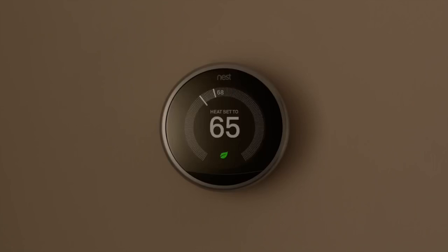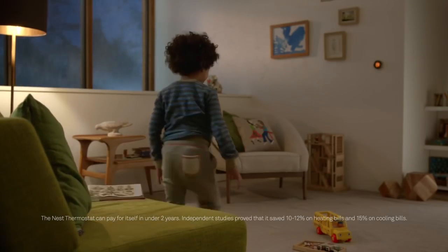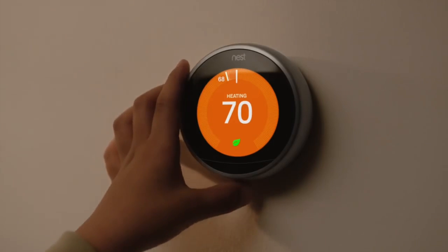That's how the Nest Thermostat saves energy. In real homes with real families, it saved so much energy it paid for itself. To save even more, just follow the leaf.